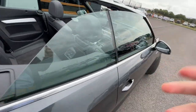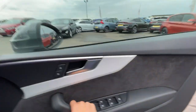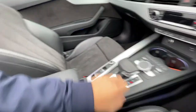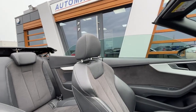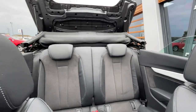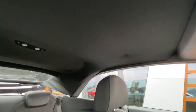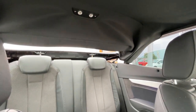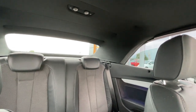It also comes with acoustic glazing. As you can see, it's got the electronic windows with child protection. It is a convertible, so I'll just show you the main feature. Very nice feature as you can see.